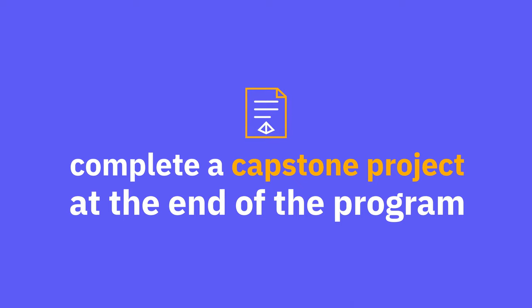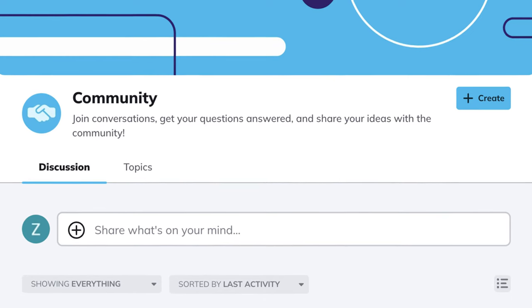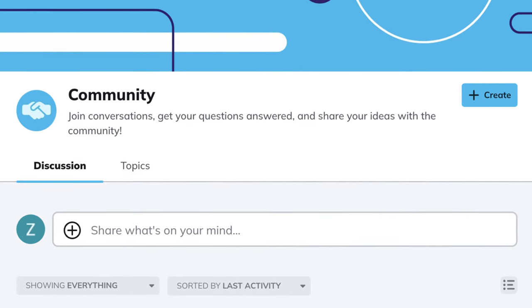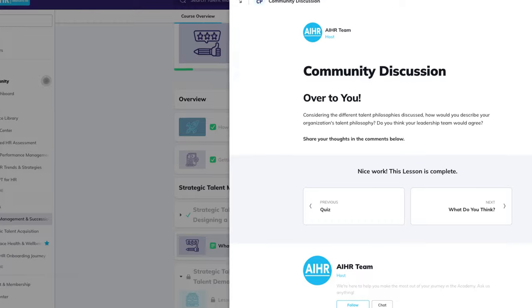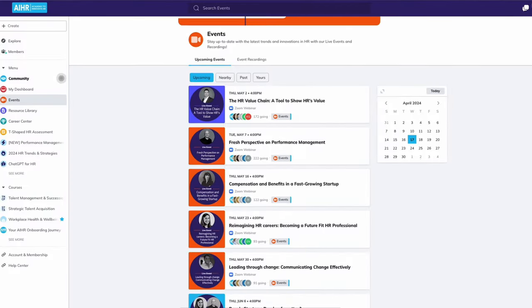To earn your certificate, you will have to complete a capstone project at the end of the program. And the best part — you won't be alone. The AIHR community is the heart of our platform, where members can come together to share their own experiences and expertise, as well as join live events with HR experts.